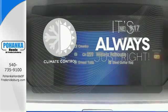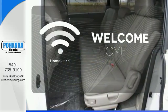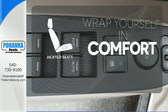Set it and forget it with the climate control. Program garage door openers, gates and lighting systems with Homelink. Ward off the chills with heated seats.